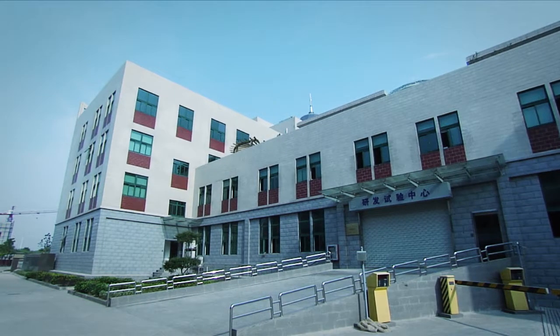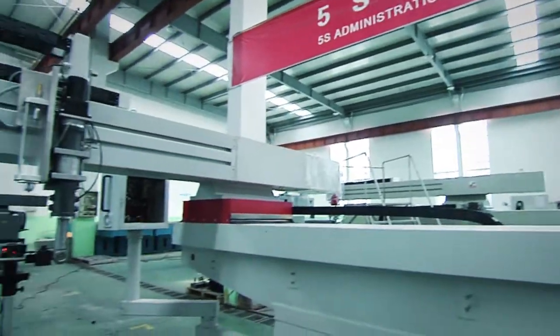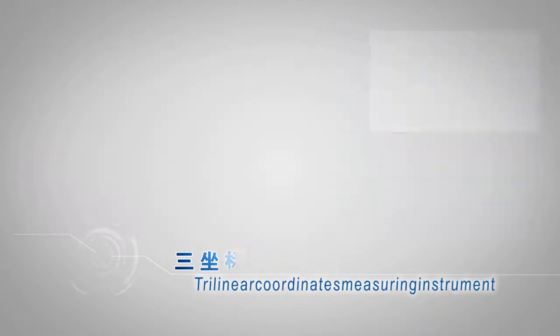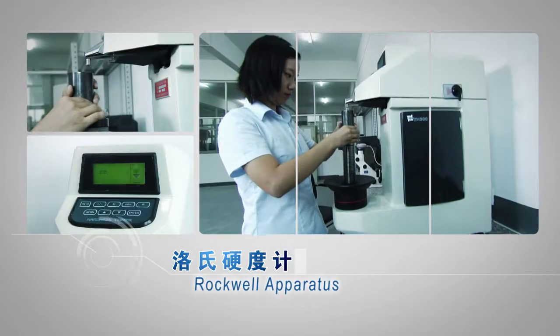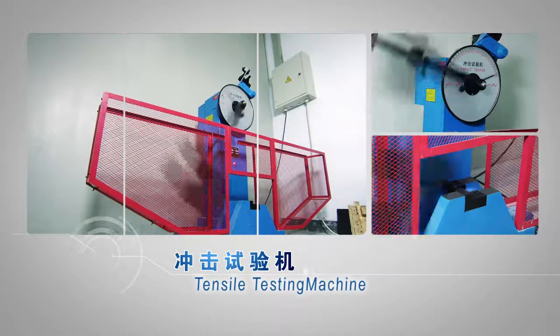DATI adopts modern scientific apparatus to ensure strict quality control: laser interferometer, VOLBA, trilinear coordinates measuring instrument, metallurgical macroscope, and Rockwell hardness tester.